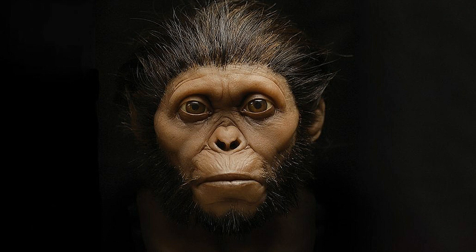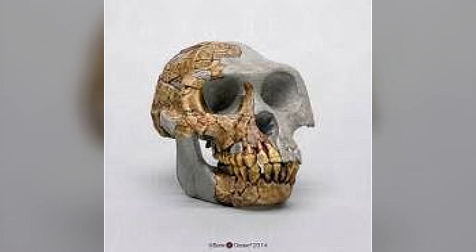This is what early hominoids looked like — pretty scary. This is what an Ardipithecus ramidus skull would look like.